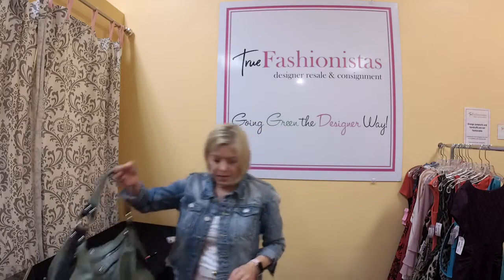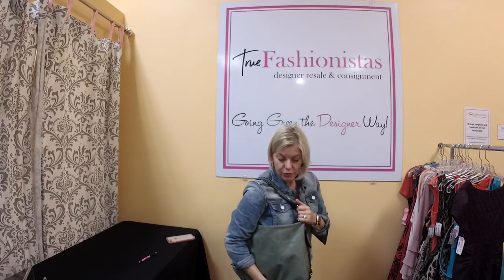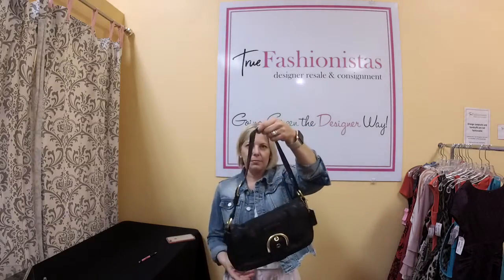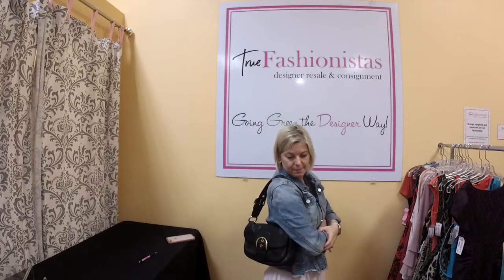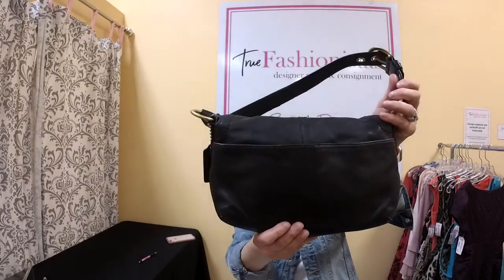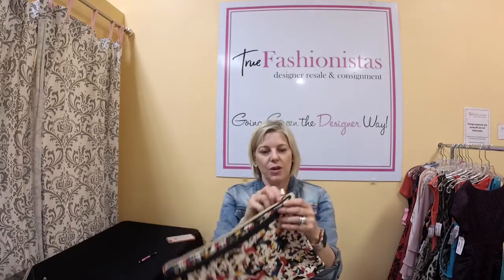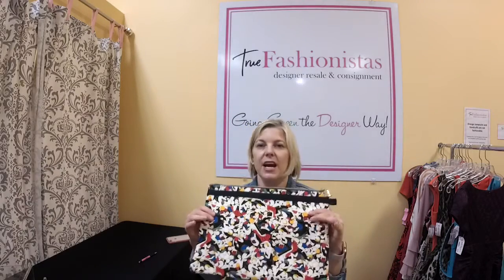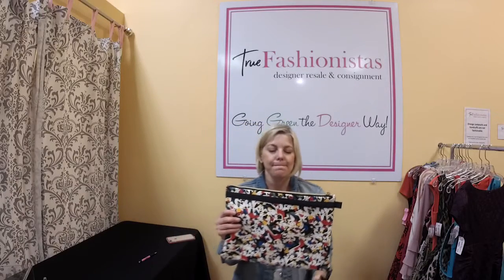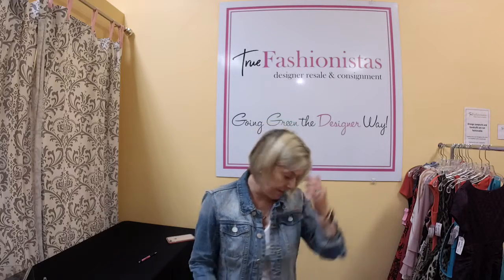The last couple of products: a Tano green leather hobo satchel for $45 tonight. Then a Coach black leather handbag with gold hardware — shoulder bag, $45 tonight, so $22.50. In great condition. Last but not least, an iPad cover — it's Carolina Herrera for Target, $17.50. It's an iPad cover and possibly could fit a smaller laptop as well.